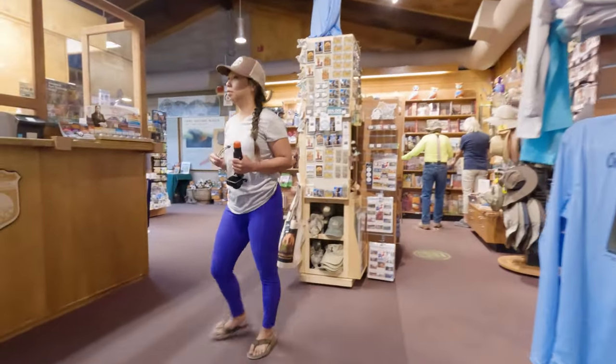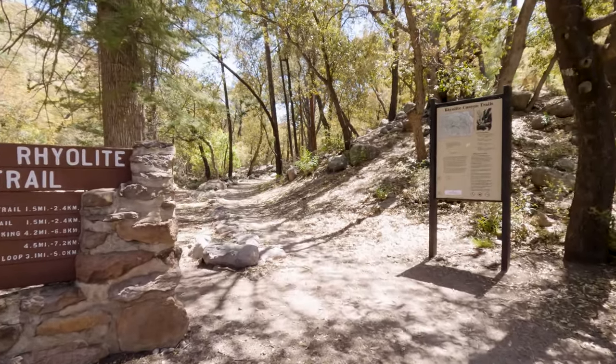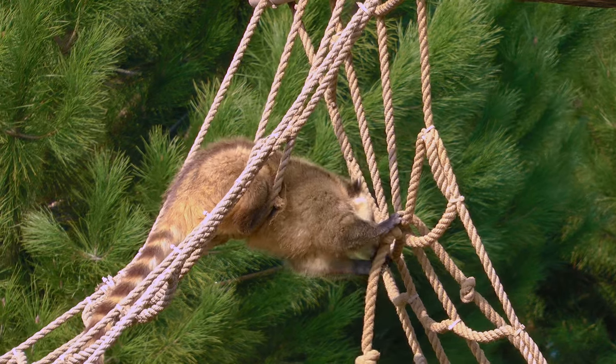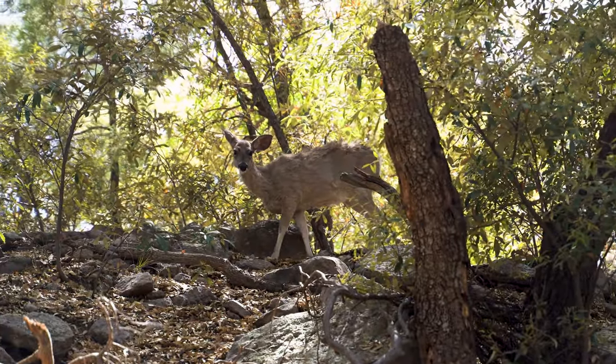The visitor center also has a little gift shop where you can get all of your souvenirs. This parking lot is also where you'll find the trailhead for the Lower Rhyolite Trail. We did a small section of this trail because I really wanted to see a coati. Unfortunately, we didn't end up spotting one, but we did see several deer and some other animals.